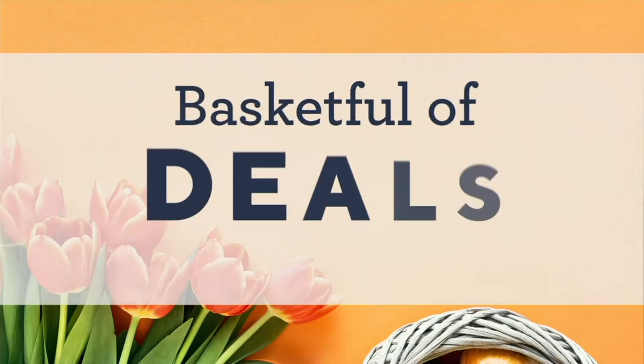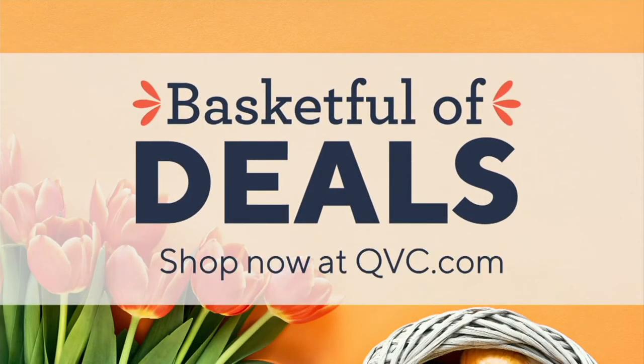My pick of the show is from Tweaked by Nature, and it is something that I have fallen in love with.